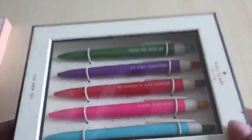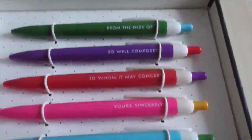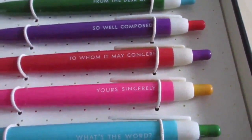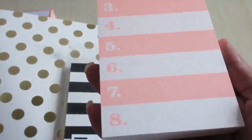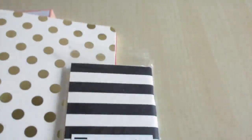Next I bought the pen set — there are five pens and I think they all write in black, but I do like what's written on them: from the desk of, so well composed, to whom it may concern, yours sincerely, and what's the word. Next from John Lewis I bought the shortlist notepad, which is just a notepad with the numbers one to eight in it. I thought it was a really pretty notepad and it's 125 sheets, so that's going to last me a while.